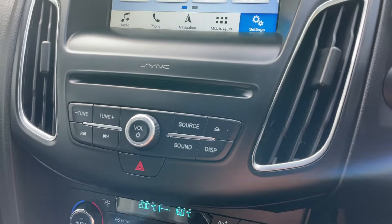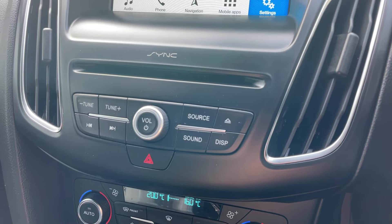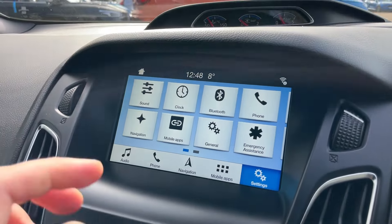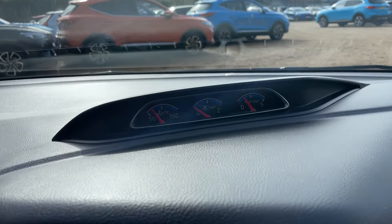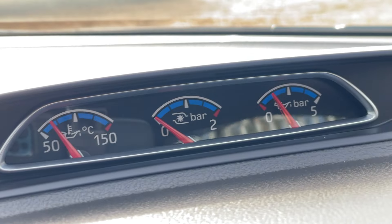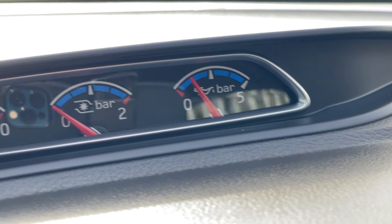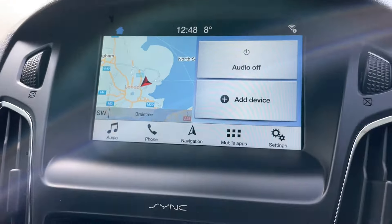Moving up, there are controls for the radio system to tune different sources, adjust sound settings, and turn the display off. This is a SYNC 3 module. Before we discuss that, let me quickly show you the different boost gauges: we have oil temperature, turbo boost, and oil pressure — lovely little track gauges that really make you feel like you're in an RS.